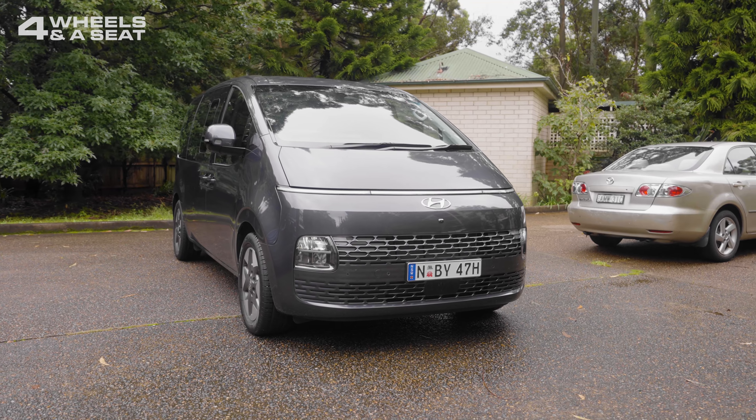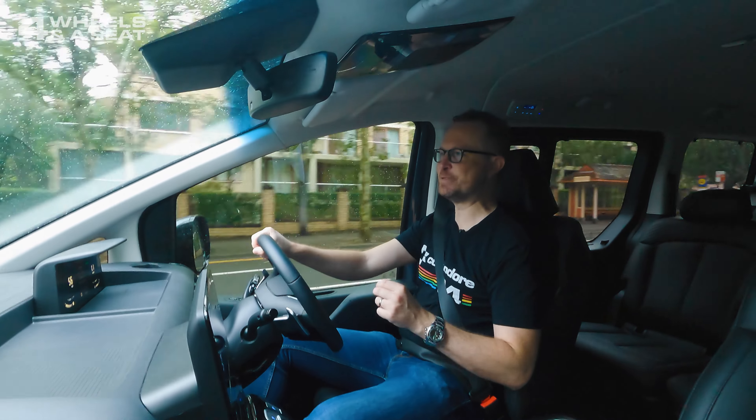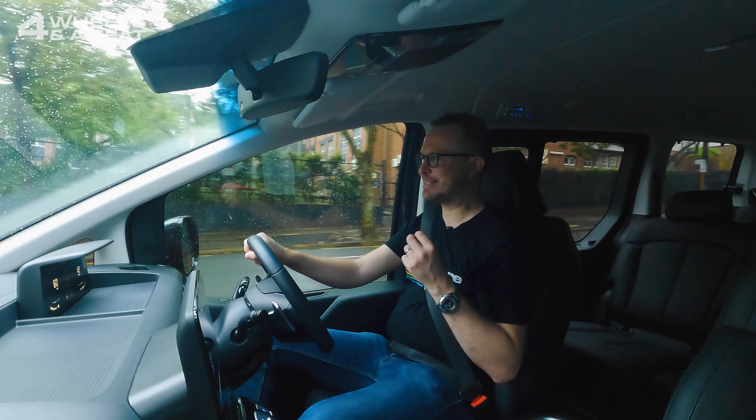There really is nothing else on the road at the moment that looks quite like a Staria. It's retro-futurism at its best, especially with that thin LED that spans the width of the car at the front. It's such an eye-catching look.